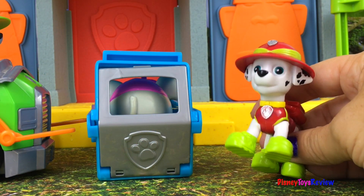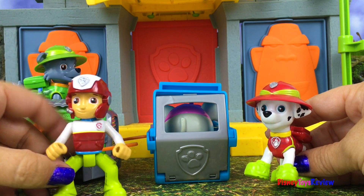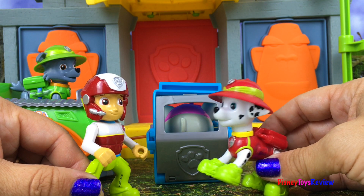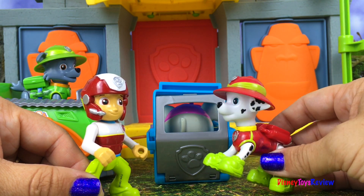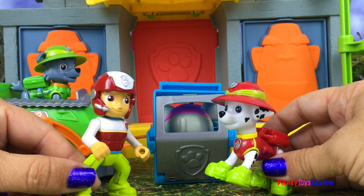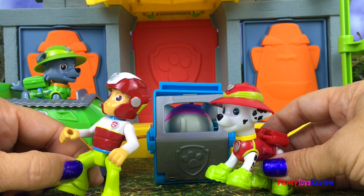Yay, we did it! Ryder, Ryder! Oh, great job — you found the elephant! Yep, but I'm afraid you're gonna have to take it back. It's a little bit too hard for Rocky's recycling truck. Okay, let me bring the jungle patroller over here. Zuma, come on in!